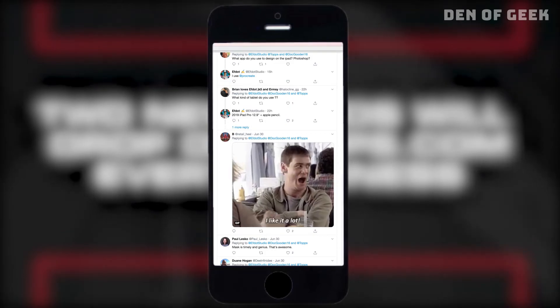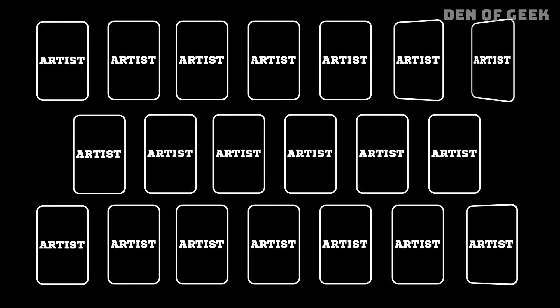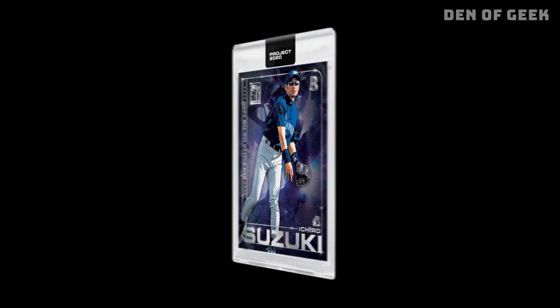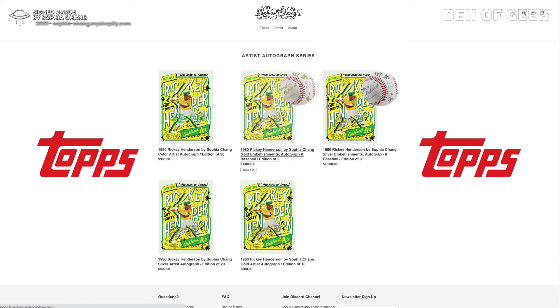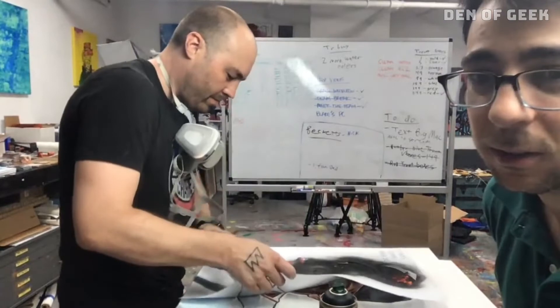The beauty of the product is the various ways to collect. You can collect all 20 players from one artist. You can collect all 20 artist cards of a single player. Or you can mix and match based on the artwork or players you fancy. You can even seek autographs or special extras from the artist's own secondary market through their websites or social media.